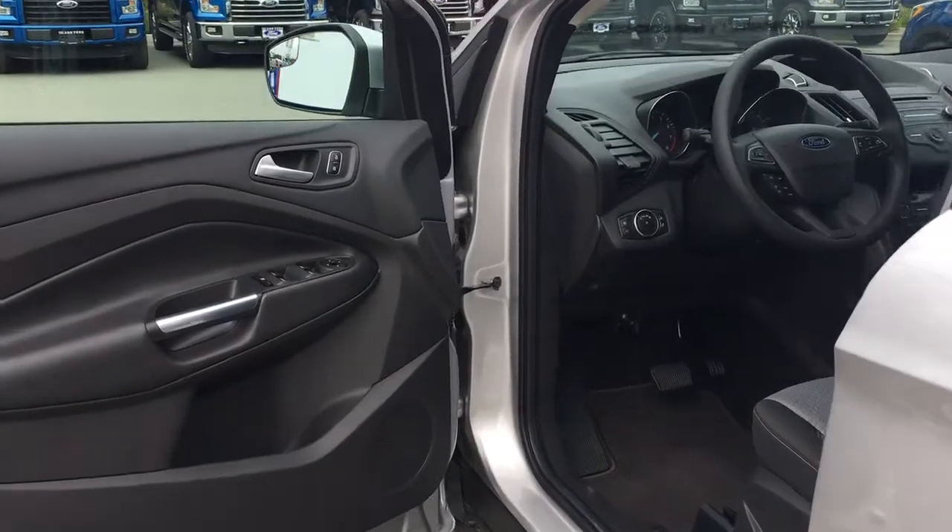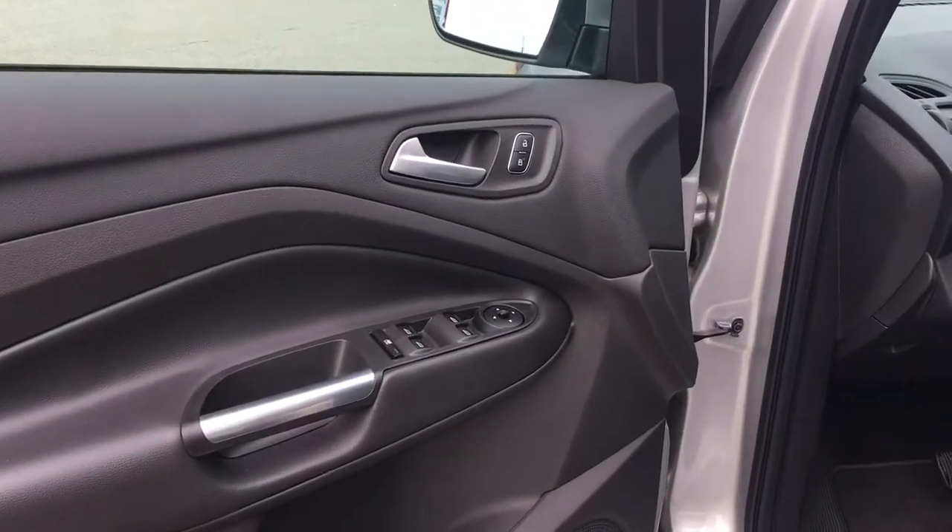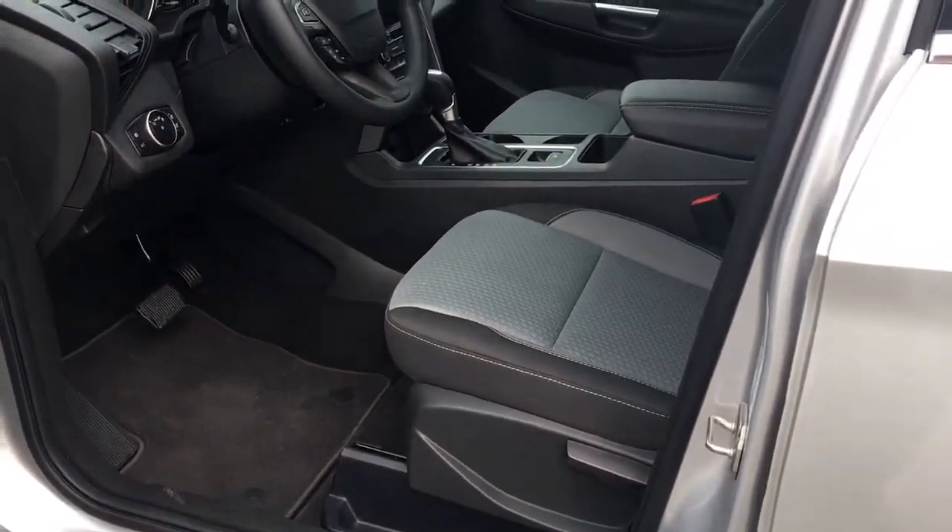There's a speaker in the door as well as power locks, windows and mirrors. Your driver's seat is manually adjusted using levers.